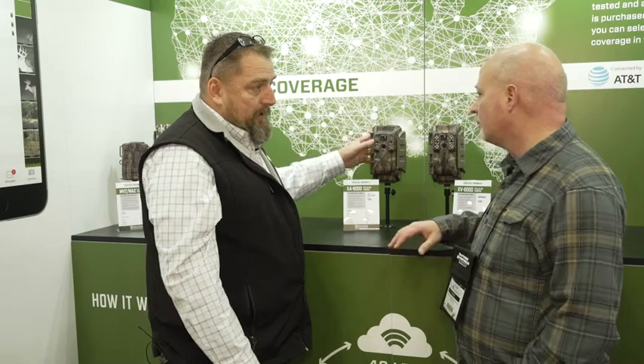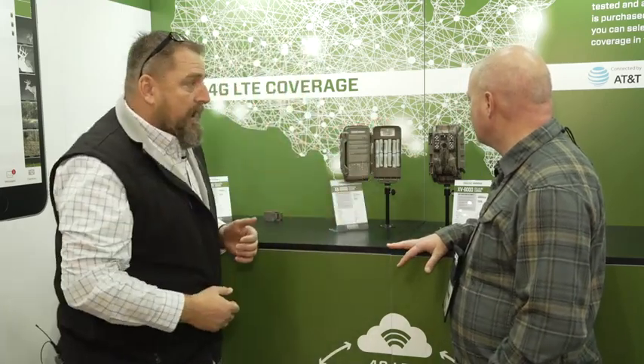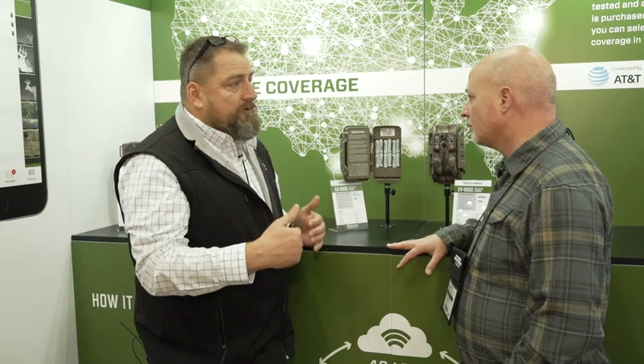What kind of power usage are we talking here? How is this powered? These are all operated on AA batteries — 12 AA batteries total. Eight of those run the camera and the other four run the modem. Depending on how often you have the camera deliver images — whether it's immediate or up to eight times a day — will determine battery usage. I usually dump twice a day, at 10 in the morning and 10 at night, and I'll do two or three months on a set of Energizer batteries.